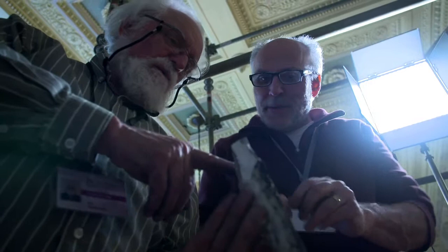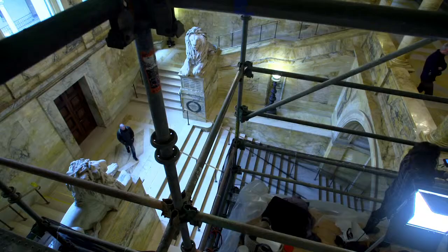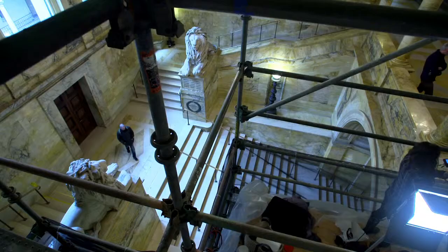Working with John Franco Pocobene and Ian Hodgkinson, who are the top wall painting conservators in their field — certainly on this continent — they have developed a groundbreaking method to remove this panel from the wall.